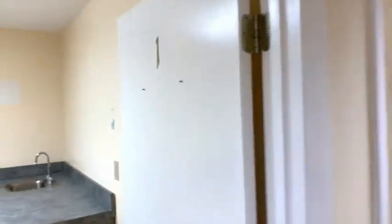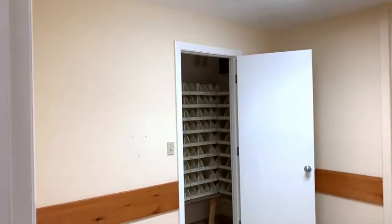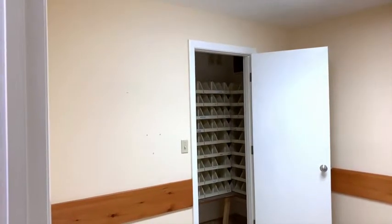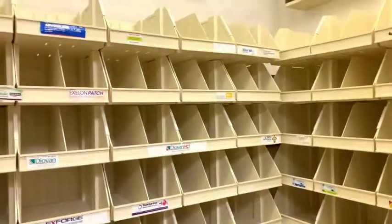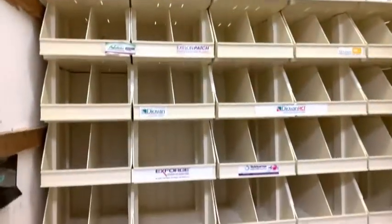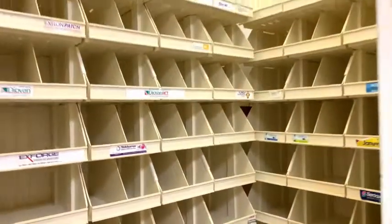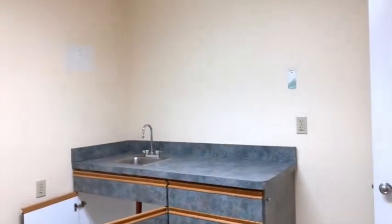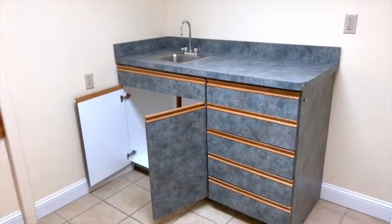Exam room number one may be the largest — it has a closet with extra space for medication. It also has a vanity with running water.